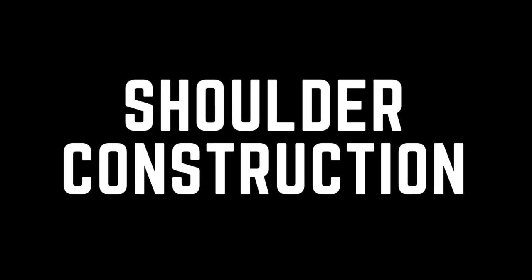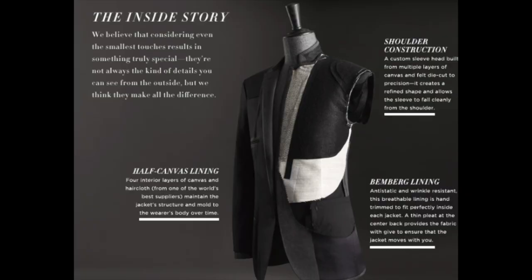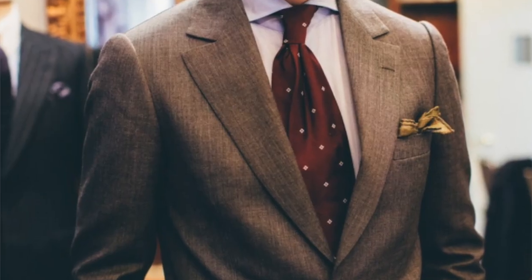Number three: the shoulders on your sports coat or blazer. If you have a slim frame and narrow or sloped shoulders, I recommend looking for brands that have their blazers and sports coats with a little more padding in the shoulders. That creates the illusion of a broader frame.